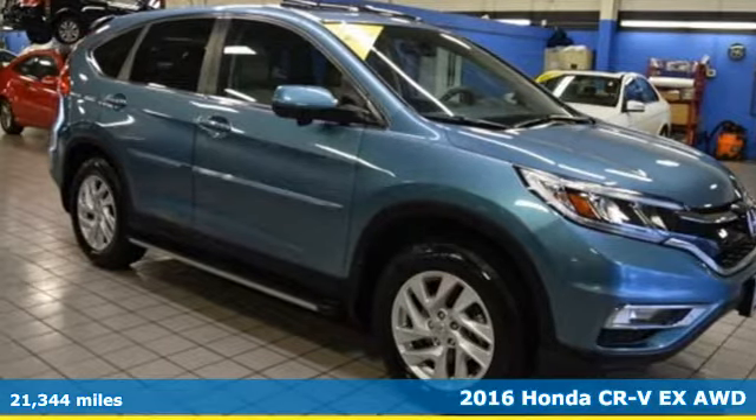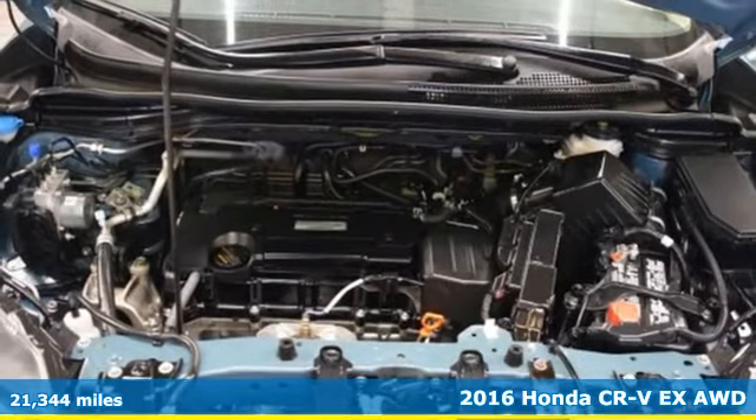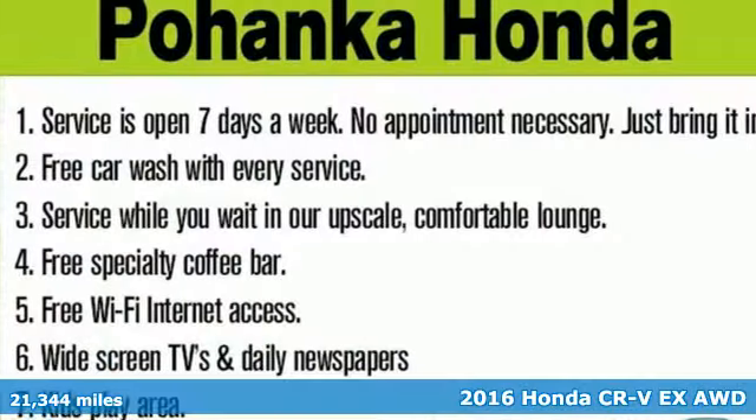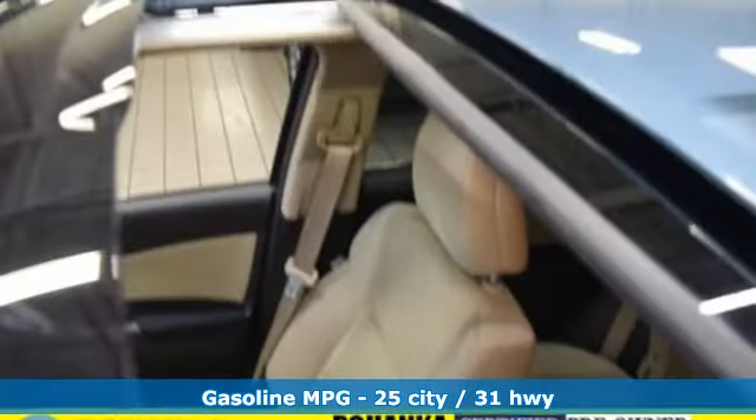Here's a 2016 Honda CR-V. Welcome to what feels like home. It's sleek looking, fuel efficient, and roomy enough for family and cargo. Plus it offers an exciting list of features.